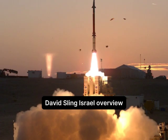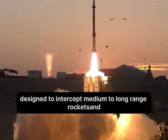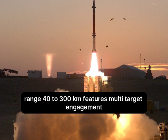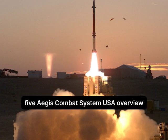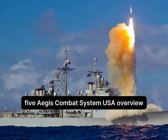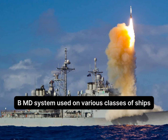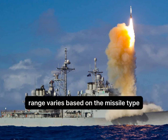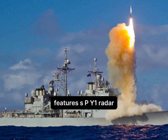Number 6: David's Sling, Israel. Overview: Used on various classes of ships. Range: varies based on the missile type — Standard Missile 3 has a range of up to 2,500 km. Features SPY-1 radar, integrated fire control system, and multi-mission capability.